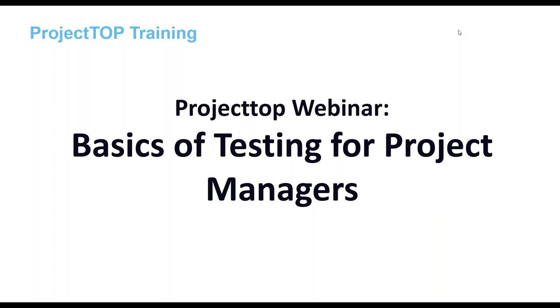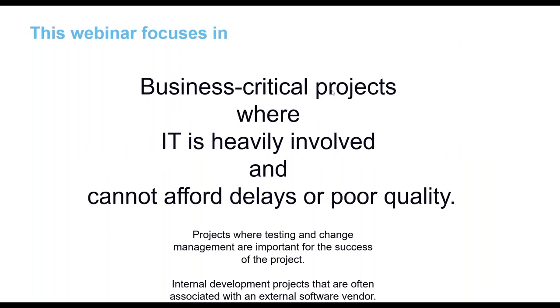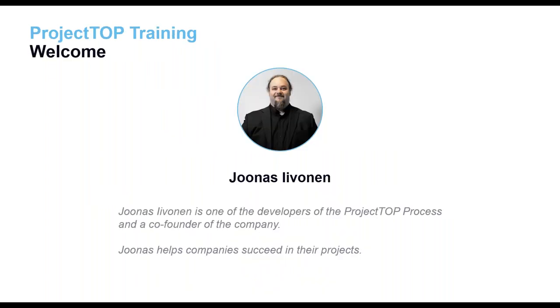Hello everyone and welcome to the Project.top webinar: Basics of Testing for Project Managers. This webinar is intended for projects that are business critical, where testing is heavily involved and you cannot afford delays or poor quality — projects like software implementations, ERP, CRM, e-commerce, and similar. My name is Jonas and I'm a co-founder here at Project.top and one of the developers of the Project.top process.